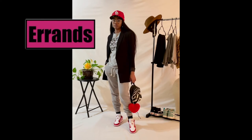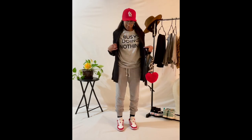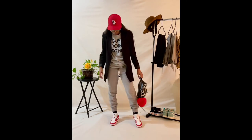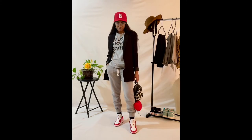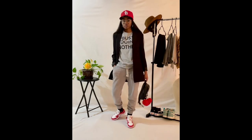Third look, definitely my vibe. I would wear this if I was running errands, but running errands all day. Like, if I knew I was going to be gone and seeing a lot of people all day, this is how I would dress to run those errands. It's super comfortable. I got the hat on and my sneakers. We good to go.